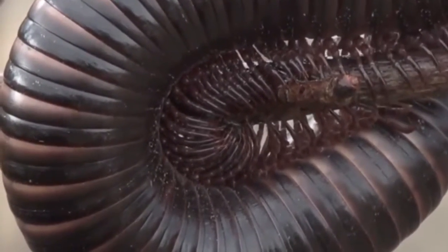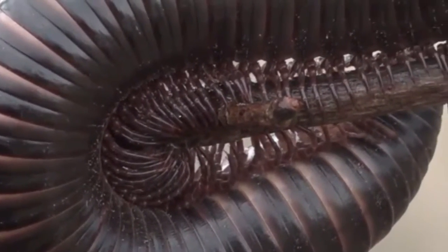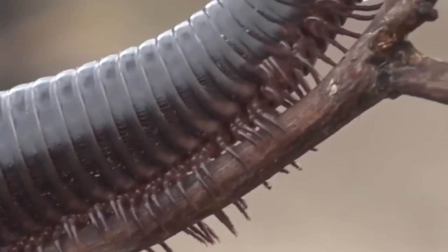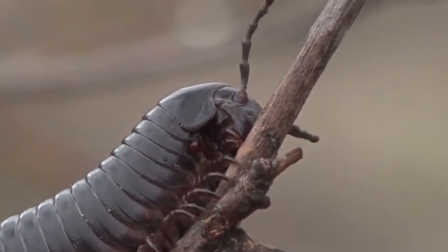I've even seen millipedes with red bodies and orange on them. I'm sure they're probably a little bit more toxic than the one we're looking at now, displaying those lovely colors. But that'll be something else I'd like to show — hopefully find — over the next few weeks as we get a bit more rain. Isn't that amazing?